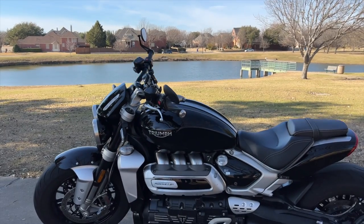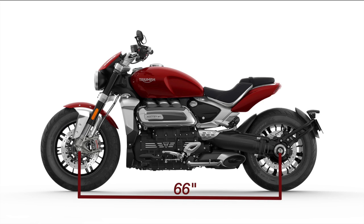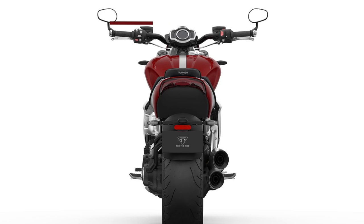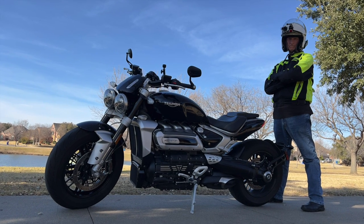The 2023 Rocket R3 has a 66-inch wheelbase, a seat height of only 30.4 inches, and a total height of only 41.9 inches. Combined with a handlebar width of 35 inches, this makes it a perfect fit for most riders.